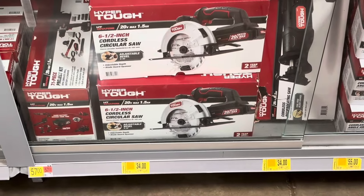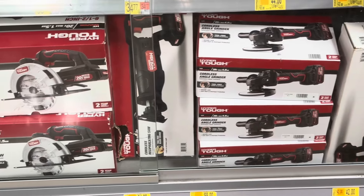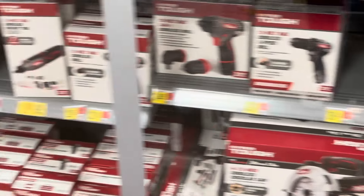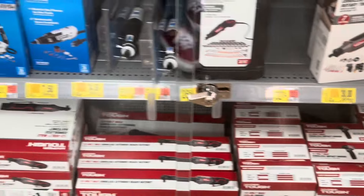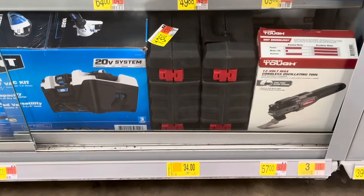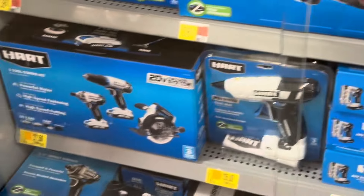They also have some tools on clearance. This brand right here is a super good deal — they have the Hyper Tough for $34. That one is $34 and another is $55. Up there they have something for $31 and $44. These are $30. They also have this other brand on clearance, and something that was $57 is now down to $34.